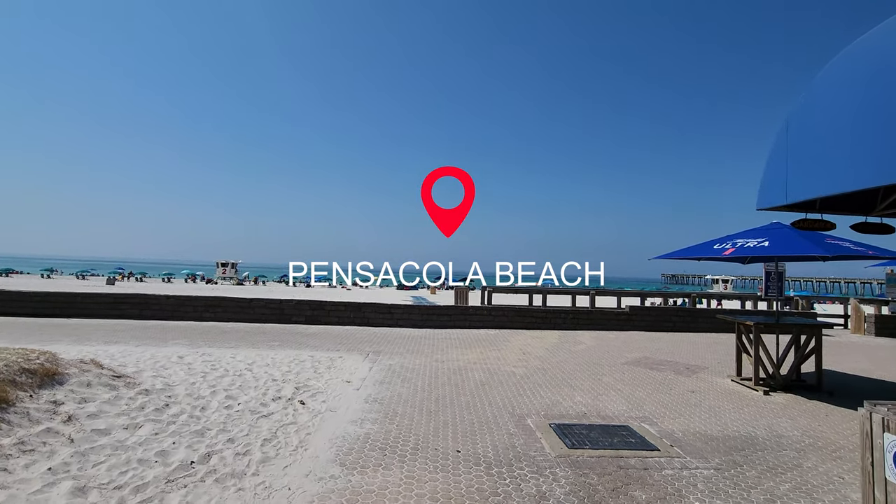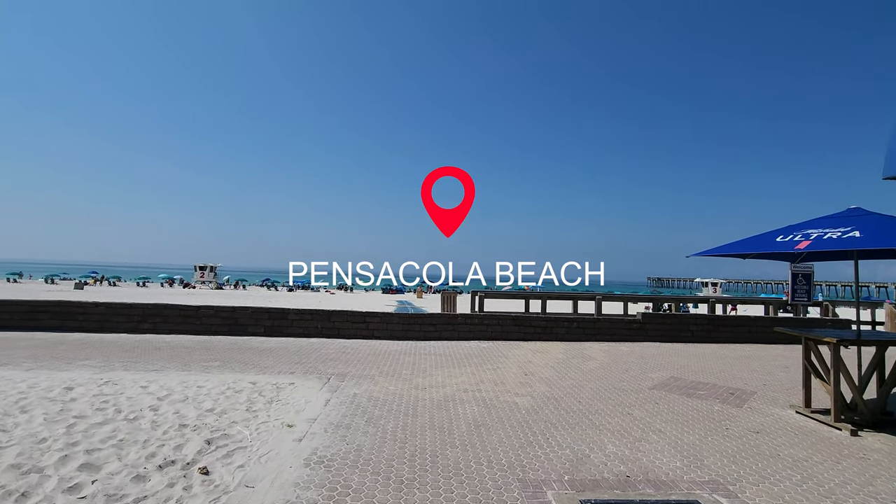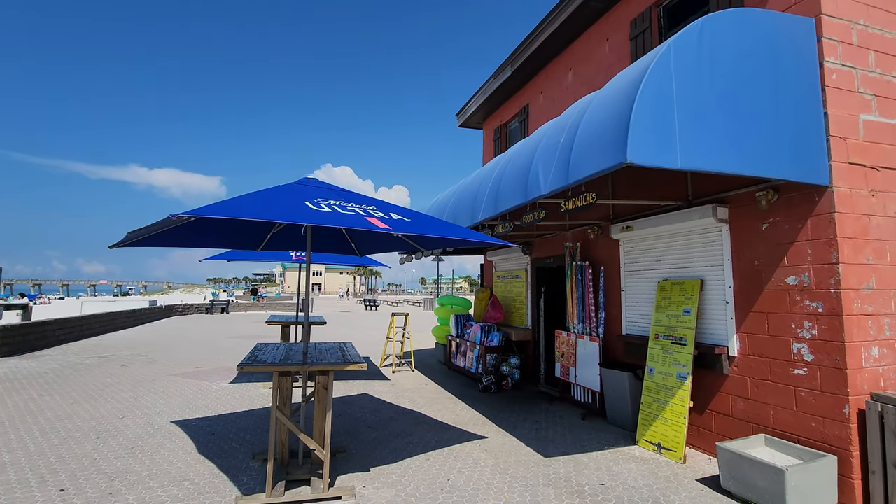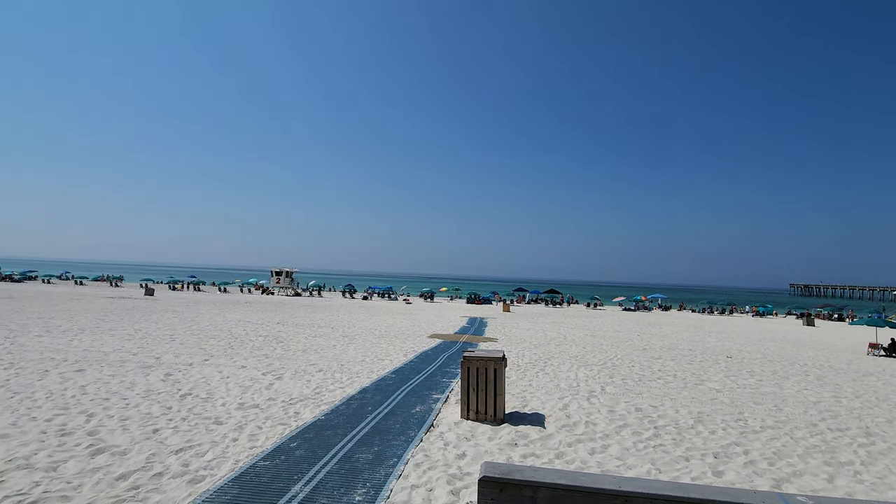What's really nice is they have a snack shop right here on the beach. You can get ice cream, floaties, beer, and a bunch of different things. It's super convenient and it's right on the beach.